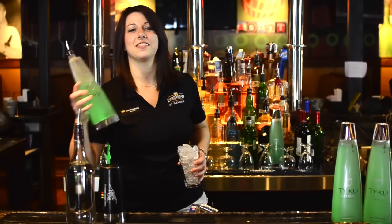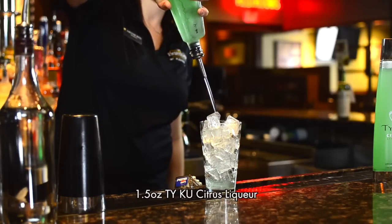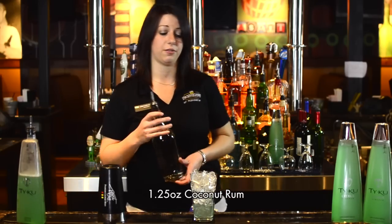First we're going to start with an ounce and a half of Thai Goose in one of the world's only illuminating bottles. Then you're going to do an ounce and a quarter of coconut rum.